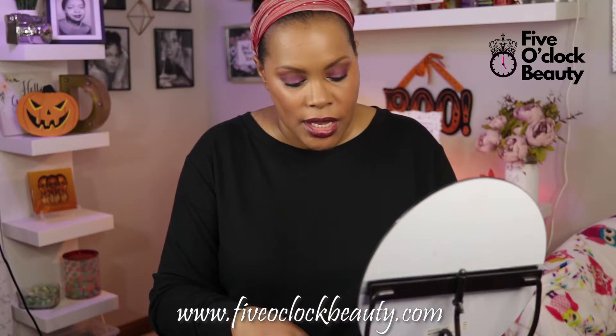Hey YouTube, welcome back to my channel. This video is about new products I have coming out for my brand, Five O'Clock Beauty. Tomorrow, which is October the 23rd, I will be releasing three new beauty sponges — these are my water drop beauty sponges. I have them in three shades.